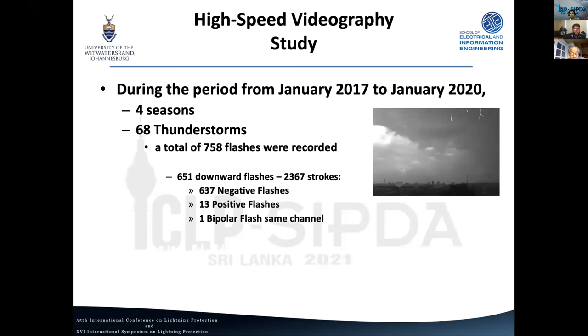We started filming in January 2017. From January 2017 to January 2020, covering roughly four seasons, a total of 68 thunderstorms came through the city, in which we filmed 758 flashes. In South Africa we have very defined seasons — summer with lightning from October to April, and a dry winter with no thunderstorms. These numbers have already increased since the 2020–2021 season.